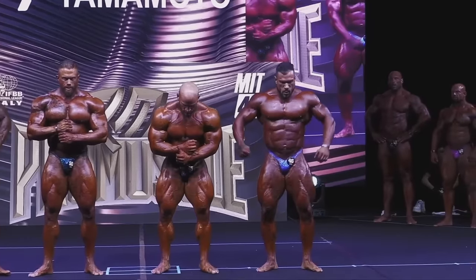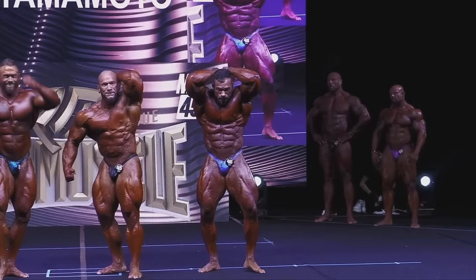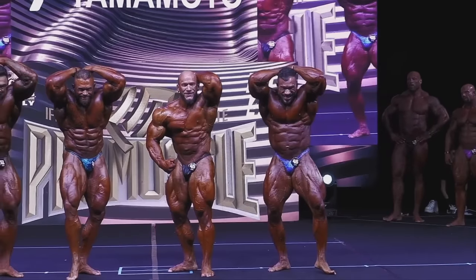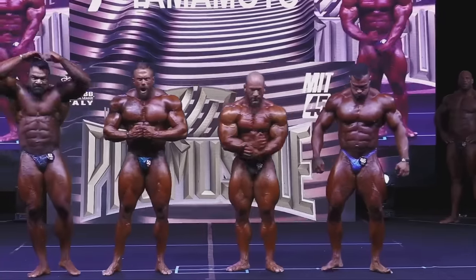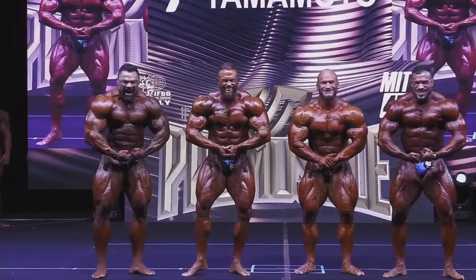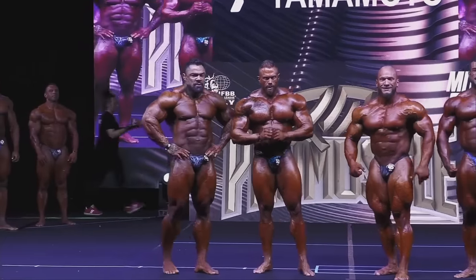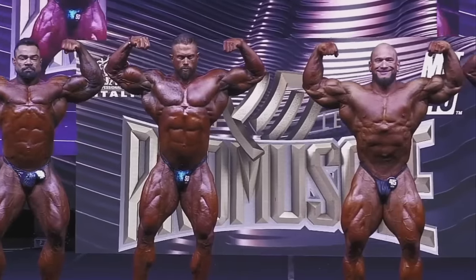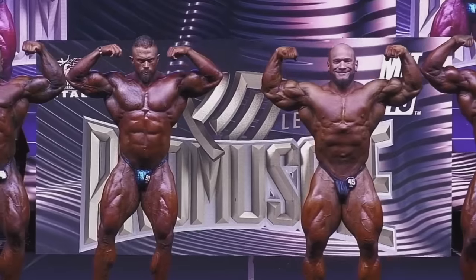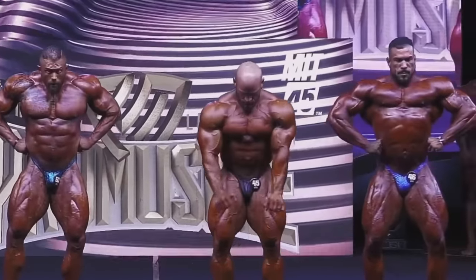Hunter is hiding the midsection issue whenever he can, but in some poses he just can't hide it. I don't know if that's fixable without surgery — can he learn how to control his midsection better? Look at the abs — it's not very good. That's the only issue, but it's a big issue, especially these days when aesthetics are very important. The midsection needs to be presentable, clean, and nice, and that's unfortunately not the case with Hunter.